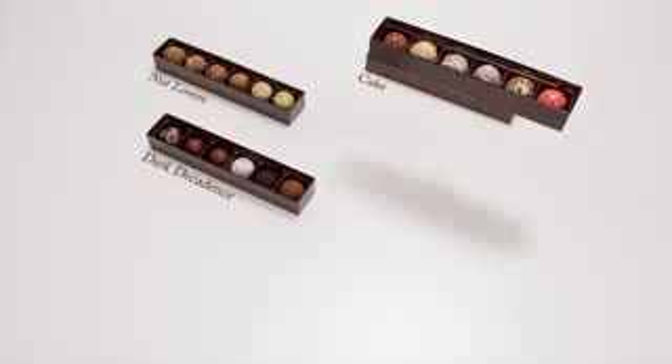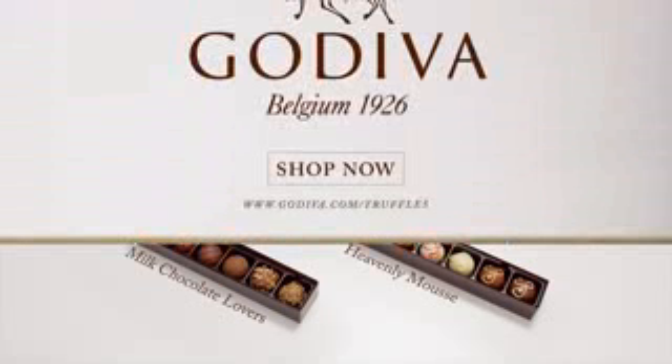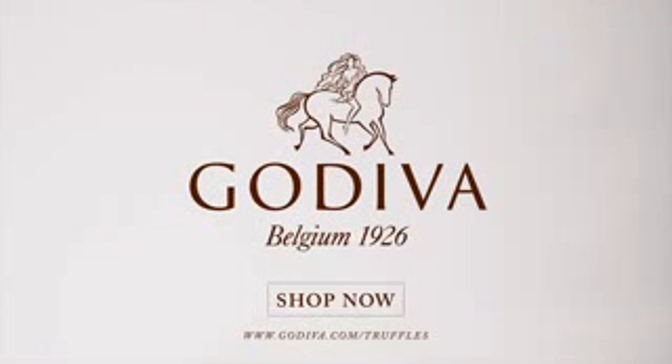Look, there are six flights in all, each ridiculously deliciously complex and perfect for sharing, if you insist. TasteBuds, prepare for takeoff.